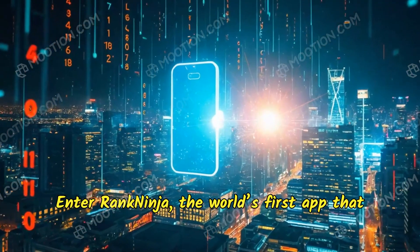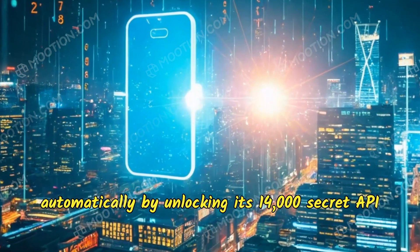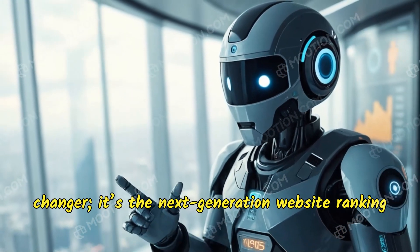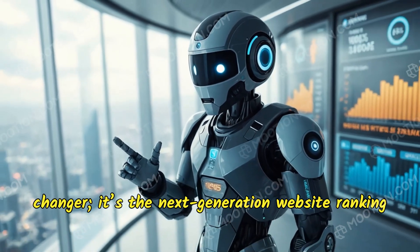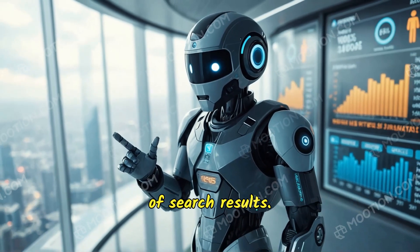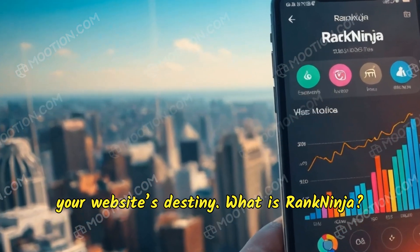Enter Rank Ninja, the world's first app that secretly forces Google to rank any website automatically by unlocking its 14,000 secret API leak points. This cutting-edge tool is not just a game-changer — it's the next-generation website ranking robot designed to simplify your journey to the top of search results.